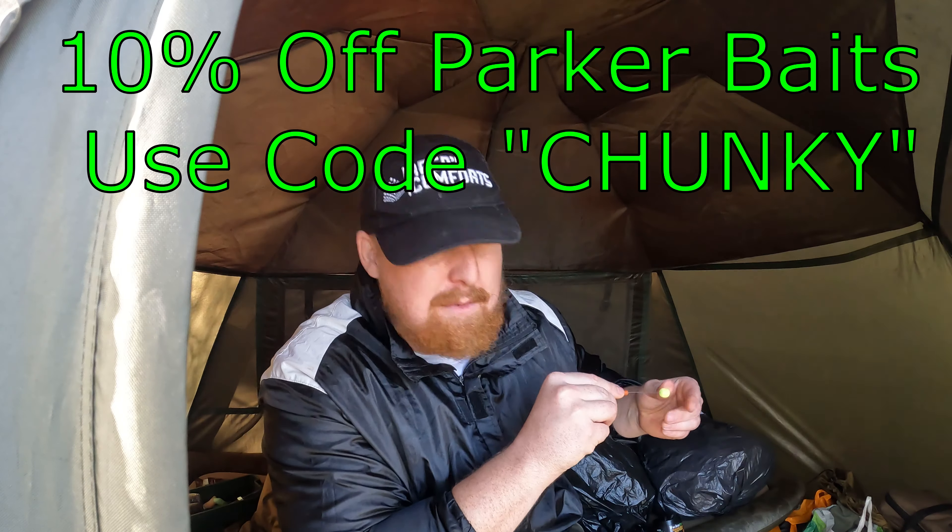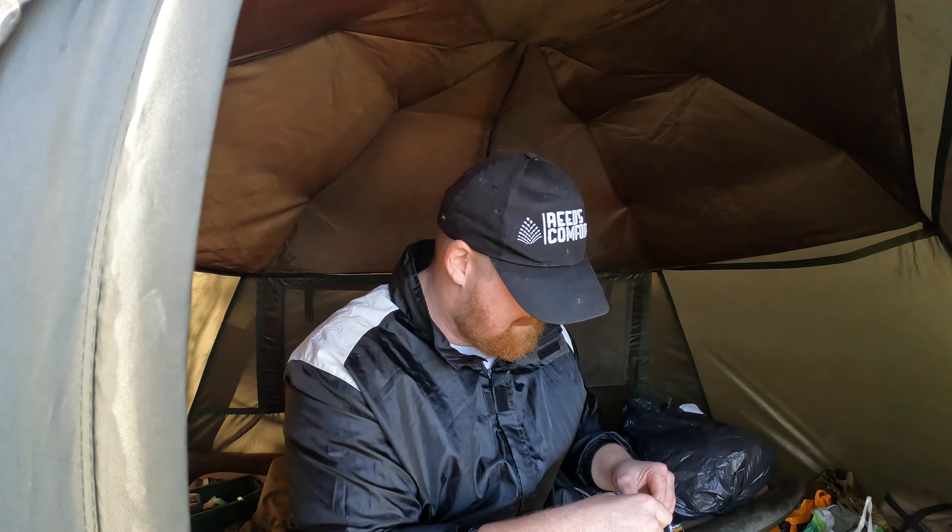Every time you hear me say use the code CHUNKY — every purchase that goes through Parker Baits with that code means they know one of my followers has paid them. Every time that happens it gets totalled up, and if I get a certain number of you guys using that code, I get 5kg worth of free bait. I'm also very close to 2,000 subs — so if you haven't subbed already, make sure you sub up to the channel, give us a like and comment below. When we hit 2,000 subscribers, I'm going to do a massive giveaway — I'll give away that 5kg free bait plus Parker Baits will throw in another 5kg, so that's 10kg worth of bait being given away. I'm also thinking about doing a couple of 48-hour sessions with myself that I might give away — let me know if you'd be keen.